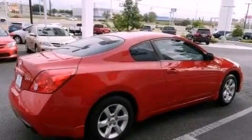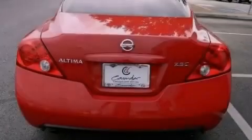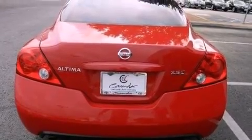Additional features include a passenger side vanity mirror, 12-volt power outlets, rear impact crumple zones, and air conditioning. This vehicle has less than 31,000 miles.